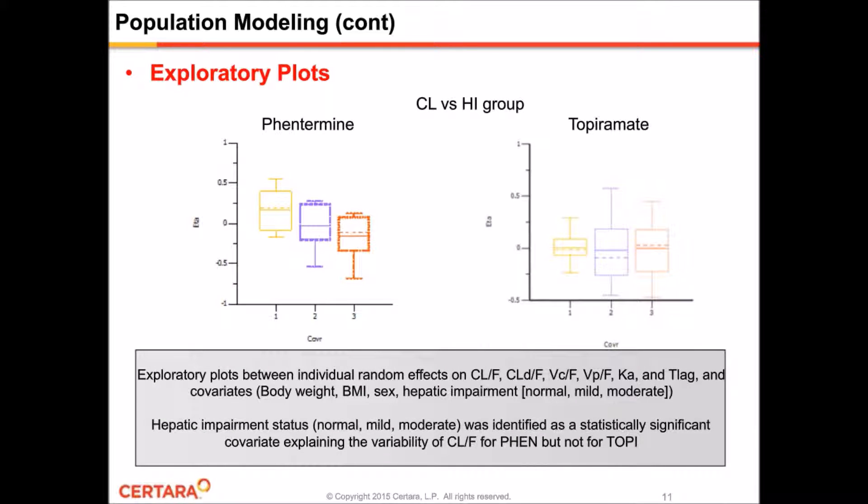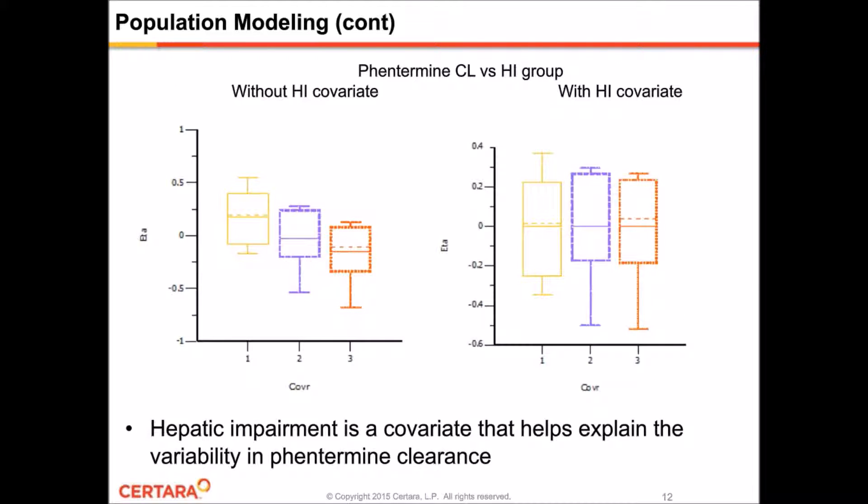We created exploratory plots to identify potential trends between the structural parameters and covariates such as body weight, sex, and hepatic impairment. In the end, we identified hepatic impairment status as a small but statistically significant covariate explaining the variability of clearance for Phentermine, but not for topiramate. Here are the plots for the Phentermine base model without hepatic impairment as a covariate on the left, and the final model with hepatic impairment on clearance on the right. Without the covariate, there's a trend whereby clearance decreases with increasing severity of hepatic impairment. When hepatic impairment is added, this trend is eliminated, allowing better measurement of other sources of variability affecting clearance.